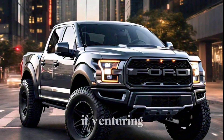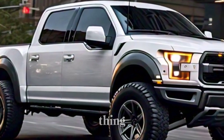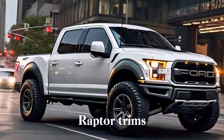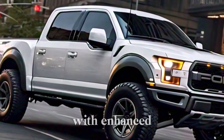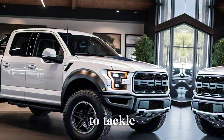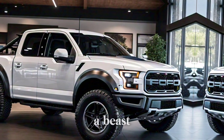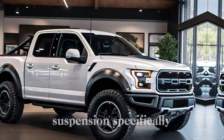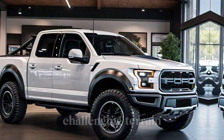Off-road capability. If venturing off the beaten path is your thing, Ford offers the F-150 Tremor and Raptor trims. These trucks are equipped with enhanced suspension, skid plates, and off-road tires to tackle any terrain. The Raptor is a beast of a machine, featuring a high-performance engine and a suspension specifically designed for conquering challenging terrain.